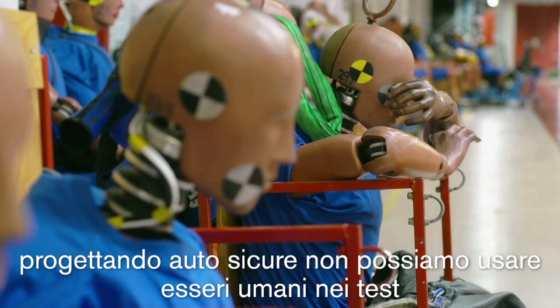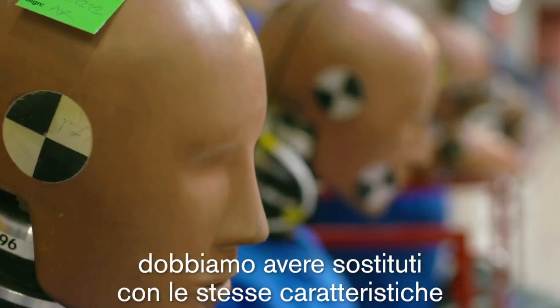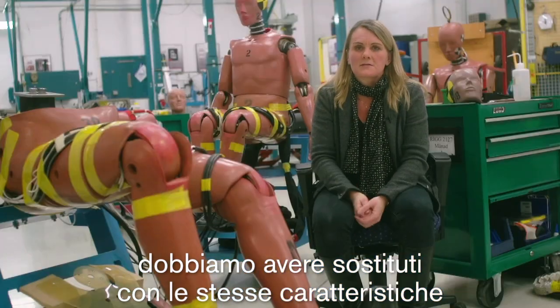When designing a safe car, we can obviously not use the humans in the car, but we want to have a standardized human substitute, which this guy is over here.